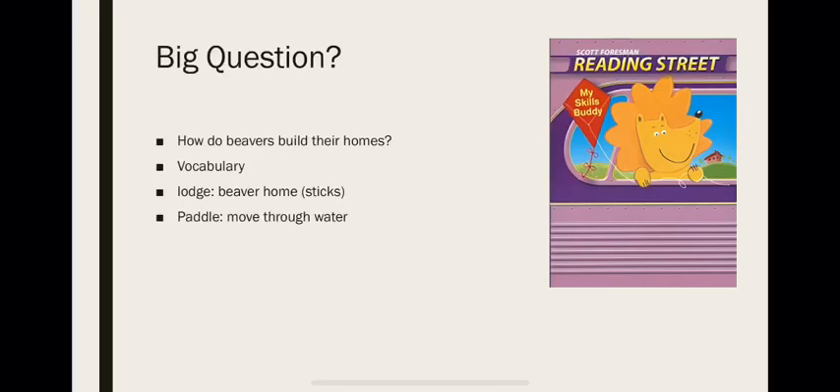The big question is: how do beavers build their homes? The vocabulary that I found might be a bit difficult for you. The first one is lodge — lodge is the beaver's home, it's made of wooden sticks. The second vocab is paddle — paddle means to move through water.